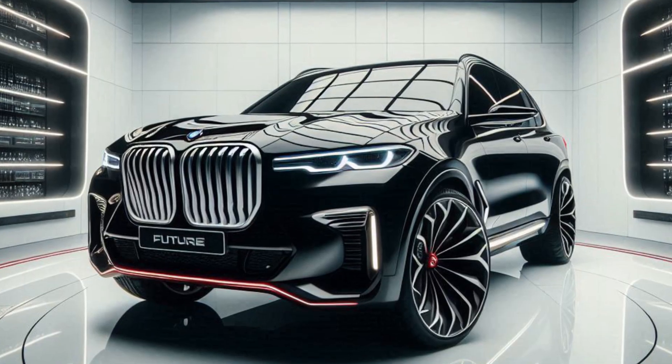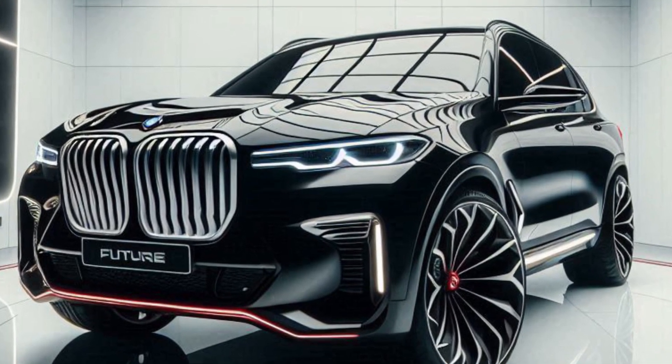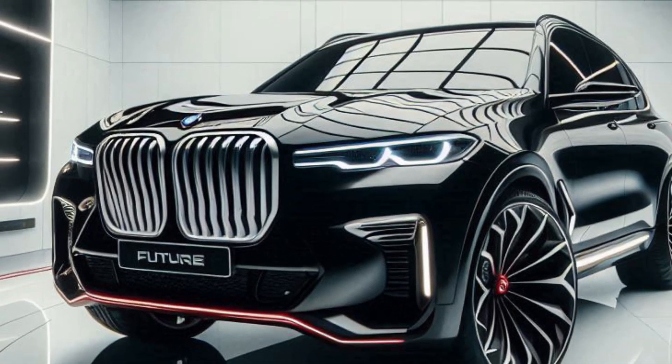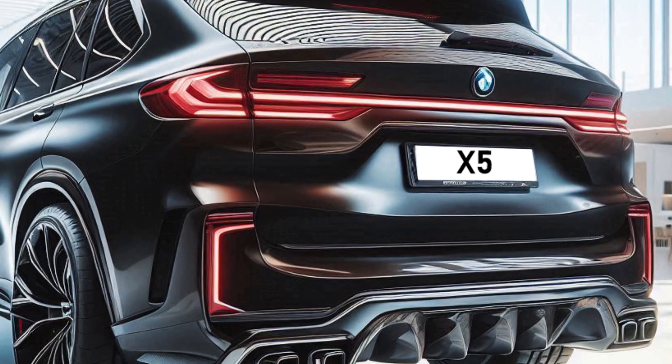Welcome to my channel Alex Bein. This is a rendering of a new BMW X5. This luxury mid-size SUV from German manufacturer BMW combines elements of luxury and performance.